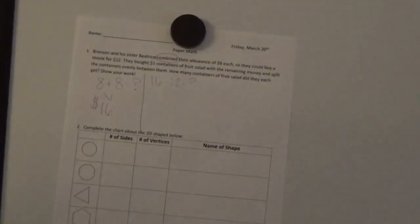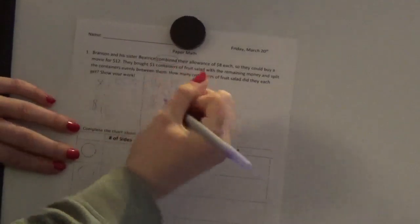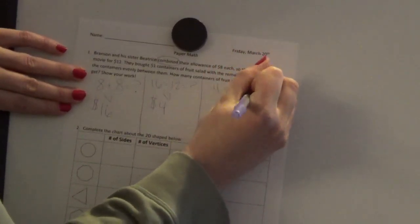I can figure that out with a number sentence: sixteen minus twelve equals something. They had sixteen dollars together and the movie cost twelve dollars. Write that down on your paper. Hopefully you wrote down four, because sixteen minus twelve equals four. I'm putting a dollar sign there because we're talking about dollars. So they had four dollars left, and the problem says they bought one-dollar containers of fruit salad with the remaining money. How many containers could they get if they had four dollars?